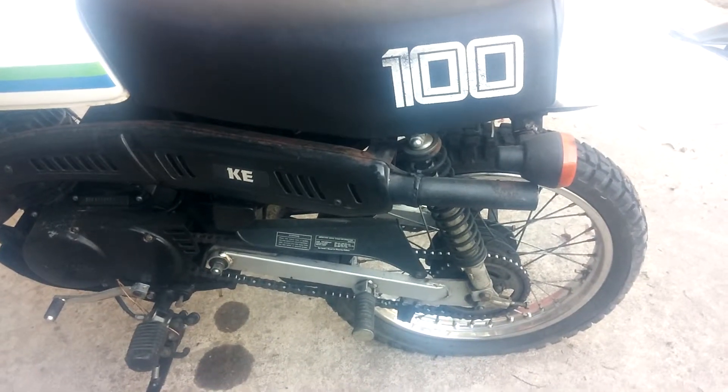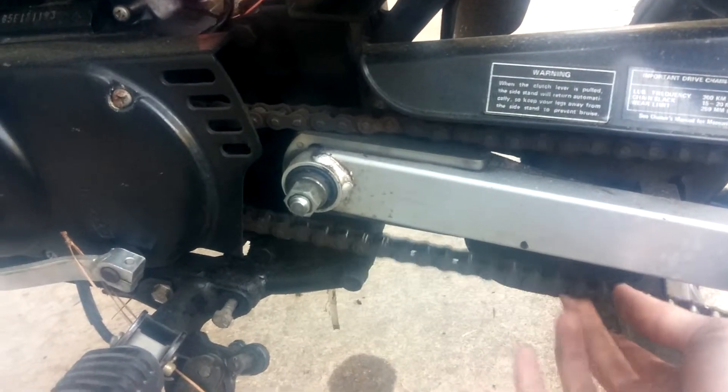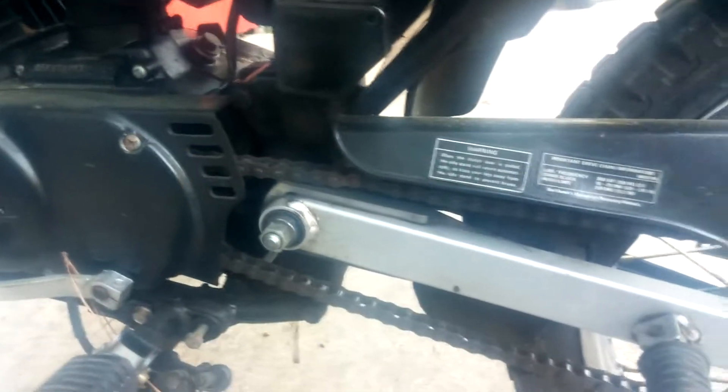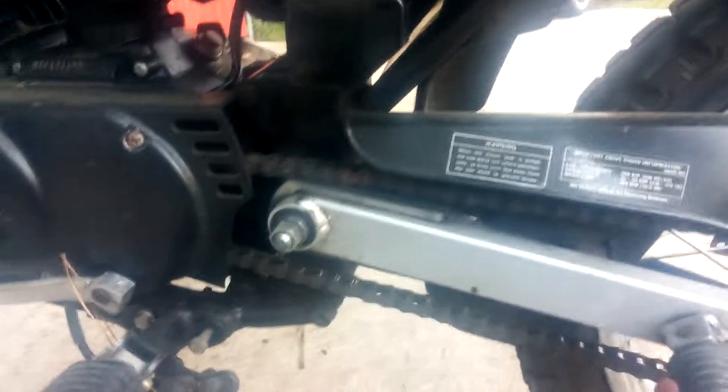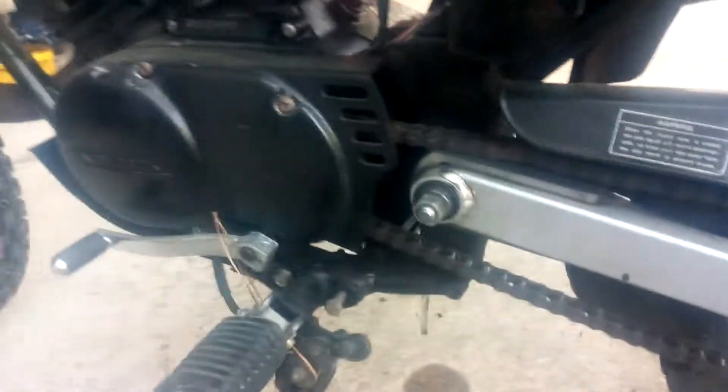The sprockets aren't worn down a whole lot, and the chain — I've always kept it adjusted well, so it's not just bouncing around. It gives you slack to put weight on it, but it's not dragging on the guide or anything like that.